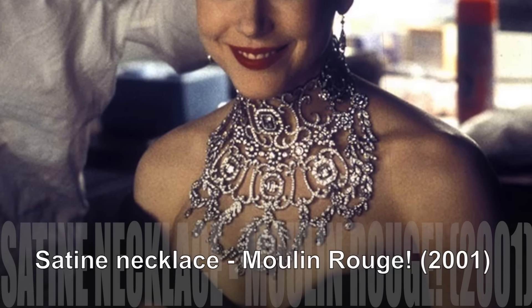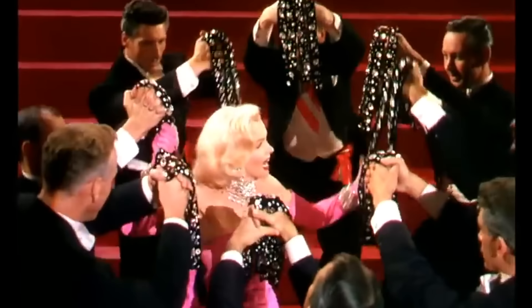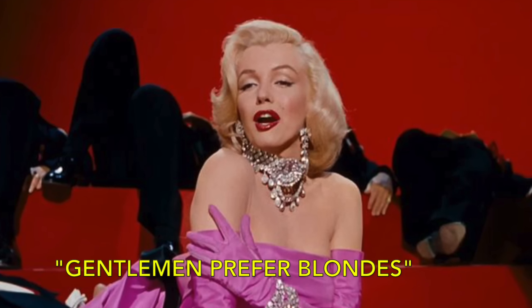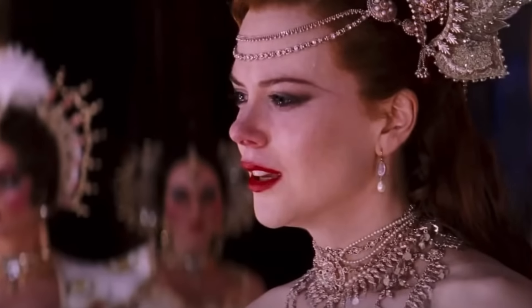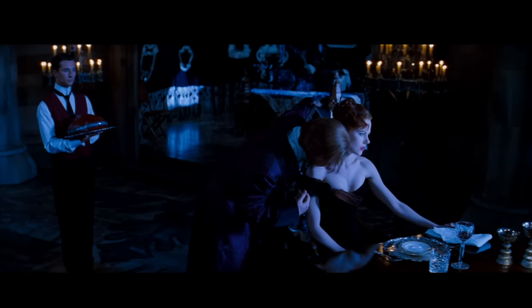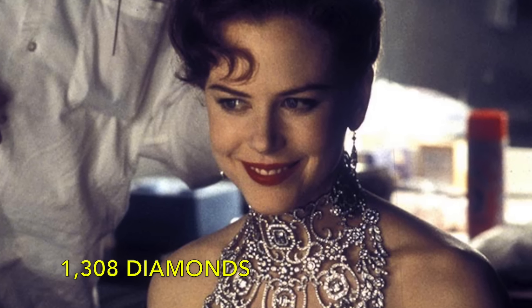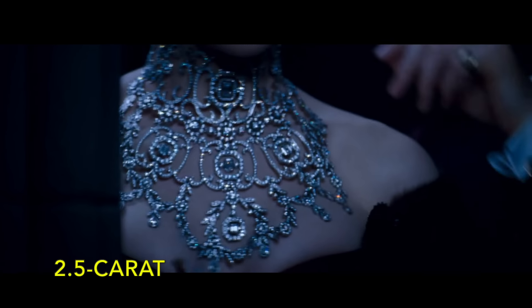Satine Necklace. 'Diamonds are a girl's best friend' echoed through the decades, from Marilyn Monroe's iconic rendition in Gentlemen Prefer Blondes to Nicole Kidman's later homage in Moulin Rouge. Directed by Baz Luhrmann, the latter film introduces us to the character Satine, portrayed by Kidman, who receives a lavish gift from the Duke of Monrath: an exquisite illuminated necklace adorned with 1,308 diamonds set in platinum, featuring a dazzling 2.5-carat sapphire clasp.